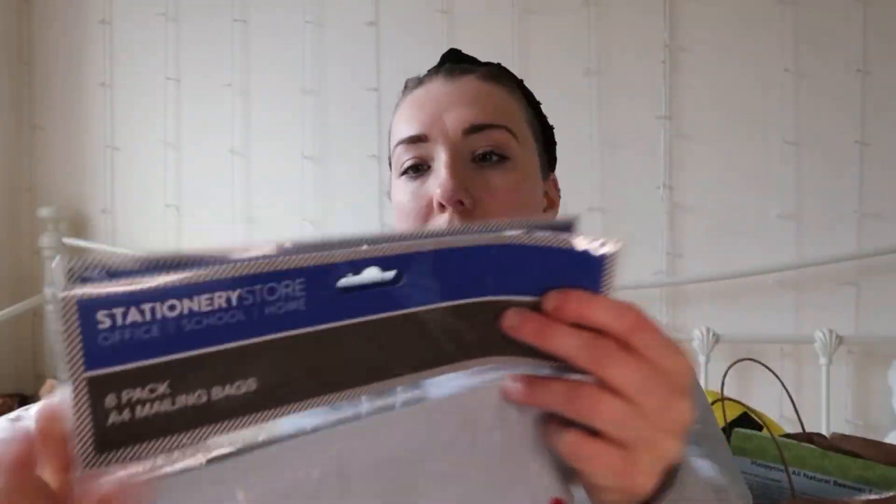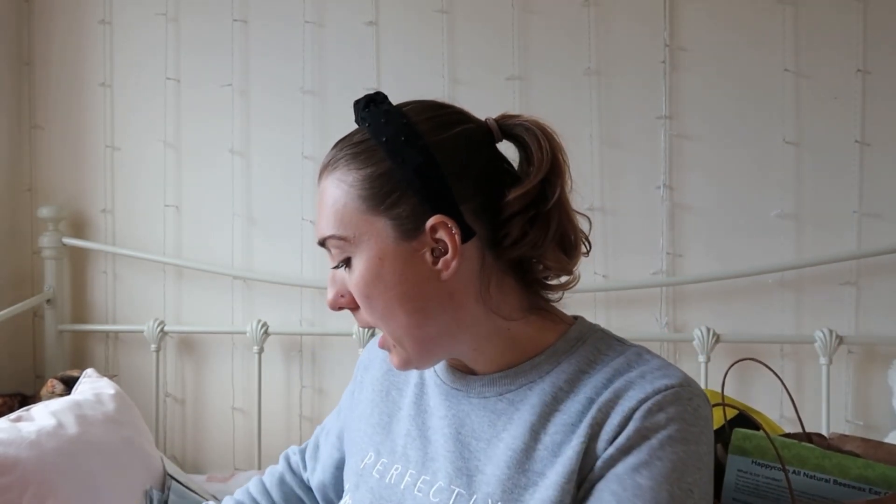I've been selling stuff on Vinted recently and I saw these — you get six A4 mailing bags in a pack and they were 59p each, so I thought that's brilliant, that'll do. I've also been using old packaging from Studio, which was really good to use.